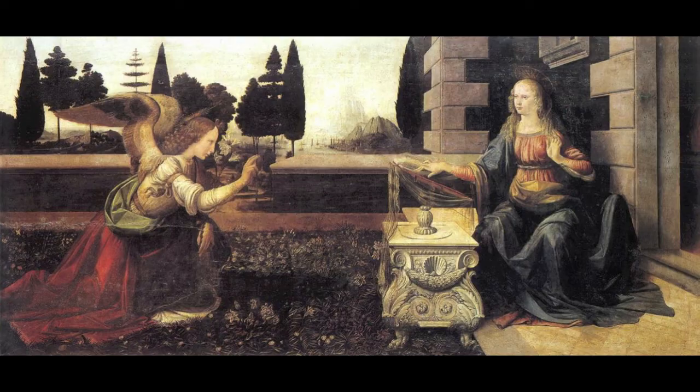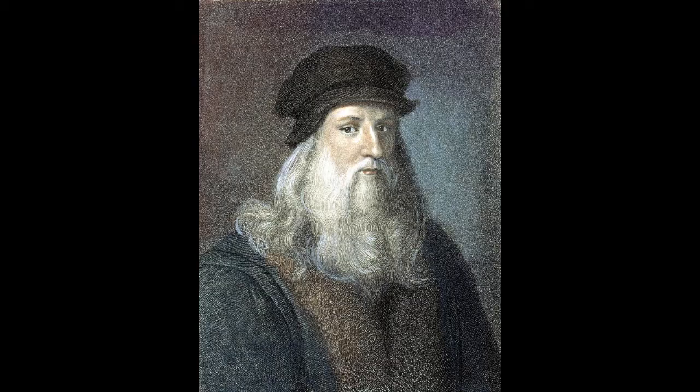This painting of the Annunciation was completed in 1472, when the Italian Renaissance was well underway. It is regarded as the earliest masterpiece done by Leonardo. And this Leonardo da Vinci was quite a fascinating man, wasn't he? Yes, quite.